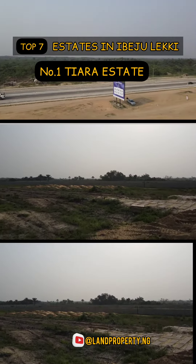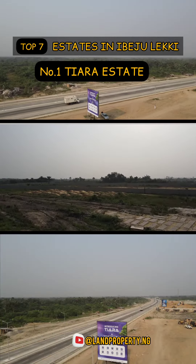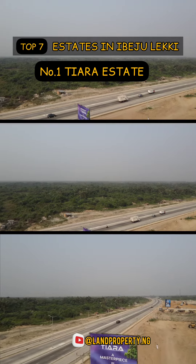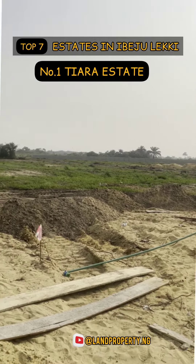Please kindly stay to the end of this video as I analyze with you, give you the price, and the features that will come with each of these estates right here in Ibejuleki.